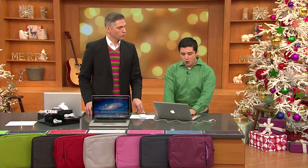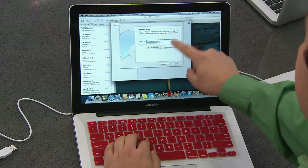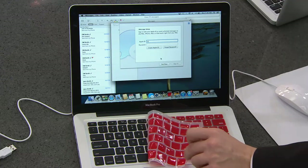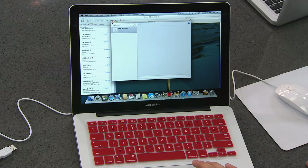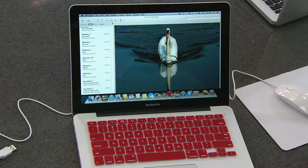We can't change the four and a half pounds this weighs or the one inch thick that it is, but we can change the operating system. With iMessage, it's easy to set up — it tells you to sign in with your Apple ID and walks you through everything. Also notice that keyboard skin protecting the keys — we all snack when we're working on the computer and don't want crumbs in those keys. It gives you a bit of style and protects your investment.